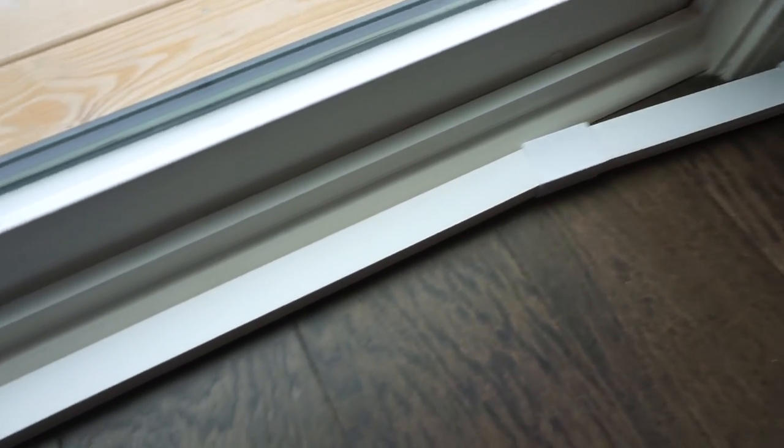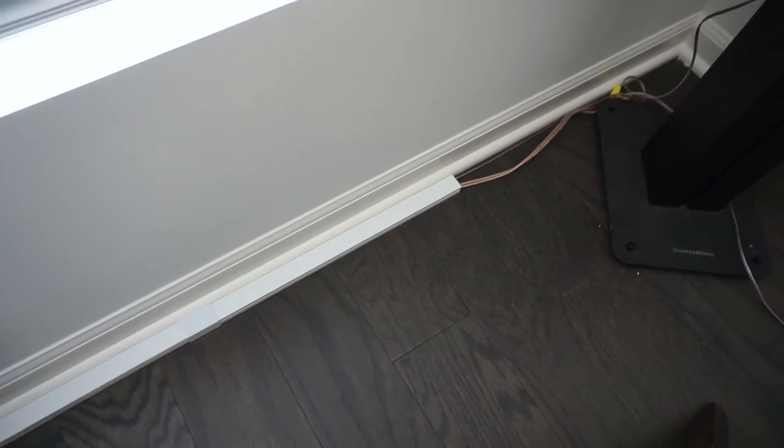Next up — cable covers. We have surround sound in our living room, and at our last place we hid cables through the walls. This time we don't want to drill holes, so we got cable covers. They keep cables concealed against the wall so they're not exposed for vacuuming or just aesthetically. These are awesome if you're renting — you can easily remove them and bring them with you. If you're mounting a TV and don't want to run cords through the wall, just run one of these down the wall instead.